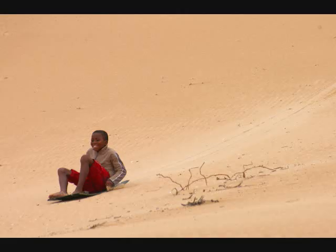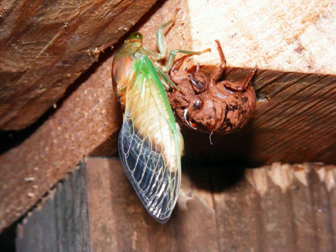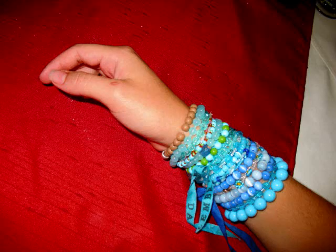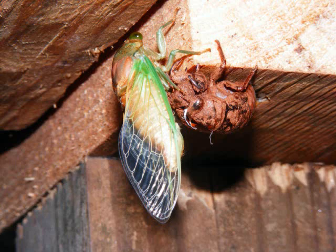A boy is sliding downhill. A person is wearing many beaded bracelets. A cicada has just molted its skin.